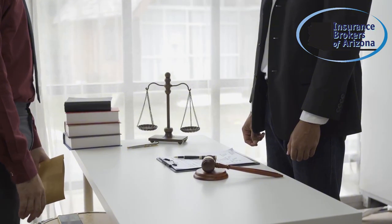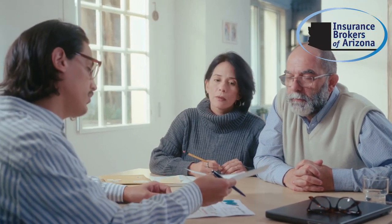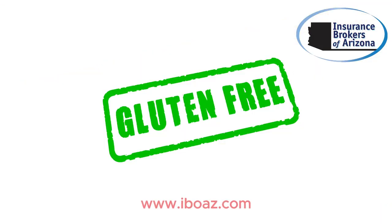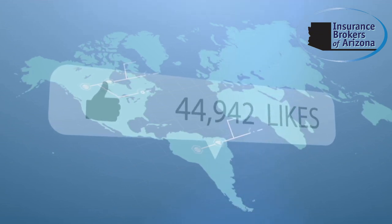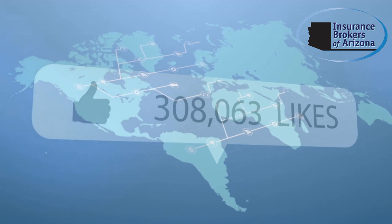Choosing the right cyber insurance policy is crucial to safeguarding your business. Need help finding the best option? Contact Insurance Brokers of Arizona for expert advice and visit www.iboz.com to get a personalized quote today. Don't forget to like, share, and subscribe.